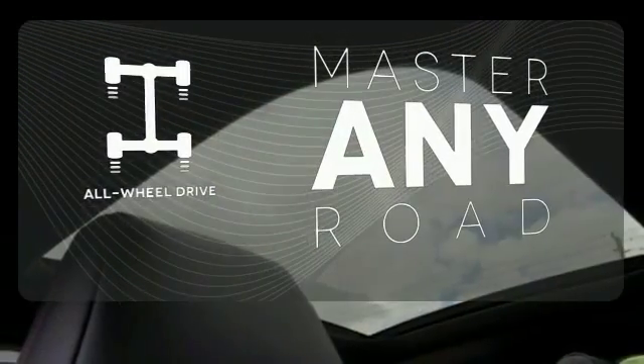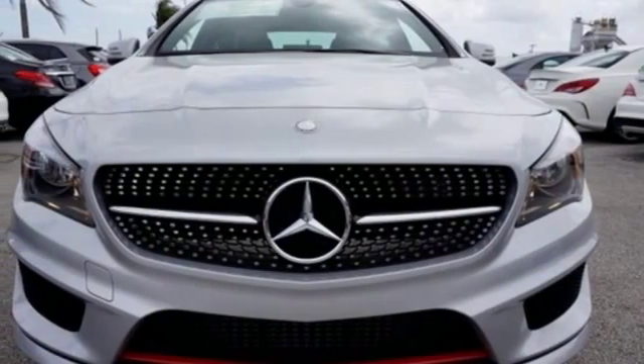Control the road with all-wheel drive. Irresistible style, irresistible price. Bring the CLA Class home today.